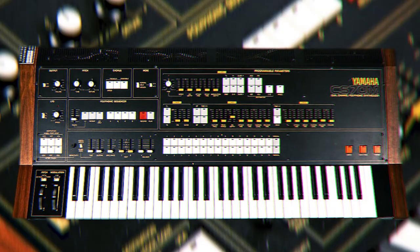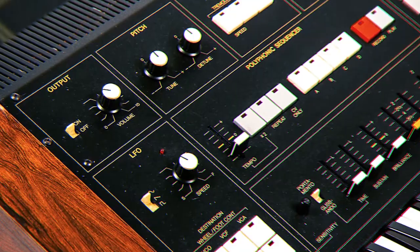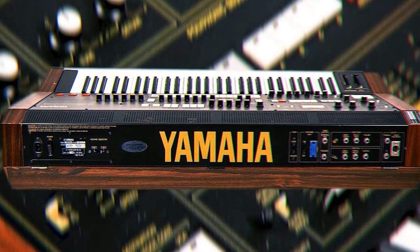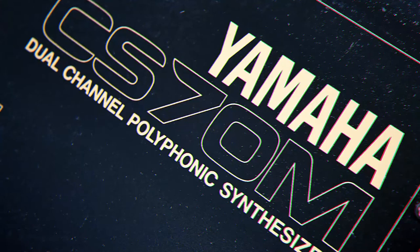The Yamaha CS-70 — this ain't no choir boy. She looks like a church organ and sounds like it too. She's warm, thick, beefy, and totally legit. This synth has soul and comes to life with a filter, and excels at drones, effects, eerie pads, and thunderous bass.